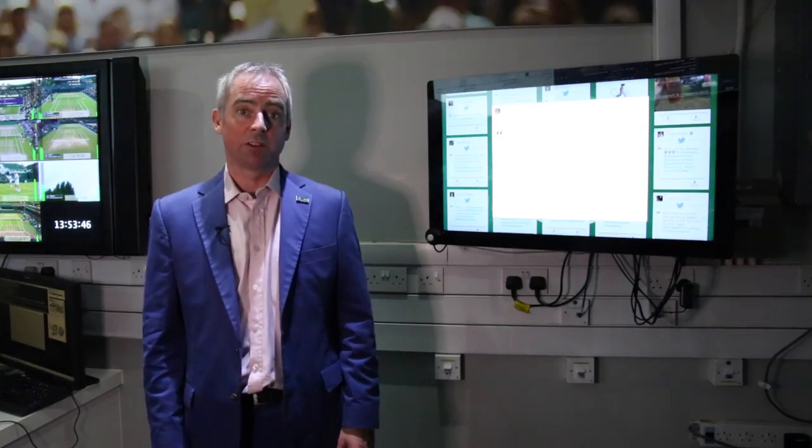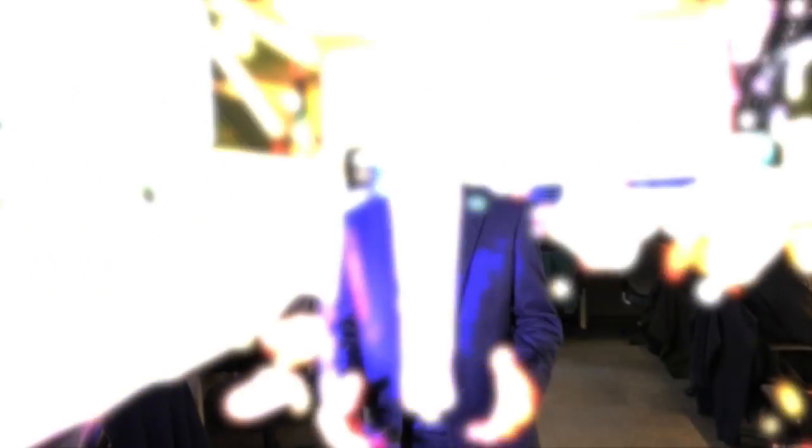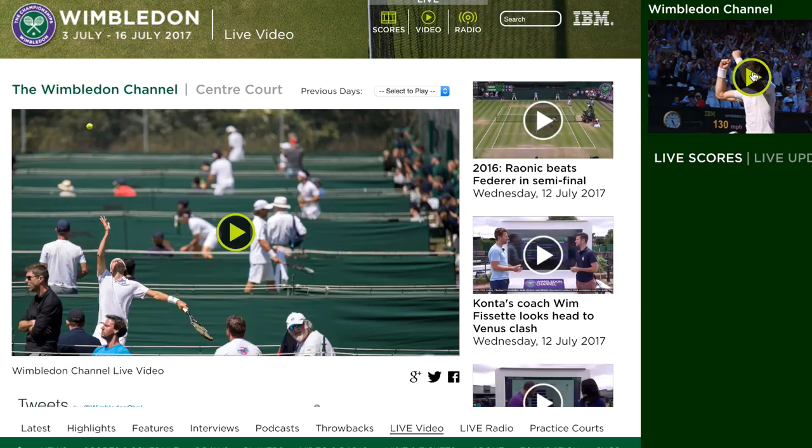And now we're going to go next door into the digital room where we run and operate all of Wimbledon's digital platforms. Here we are in the digital room, also underneath broadcast centre. This is where the team manage and run all of Wimbledon's digital platforms. The machines that you can hear whirring in the background are supporting Wimbledon.com and the smartphone apps.